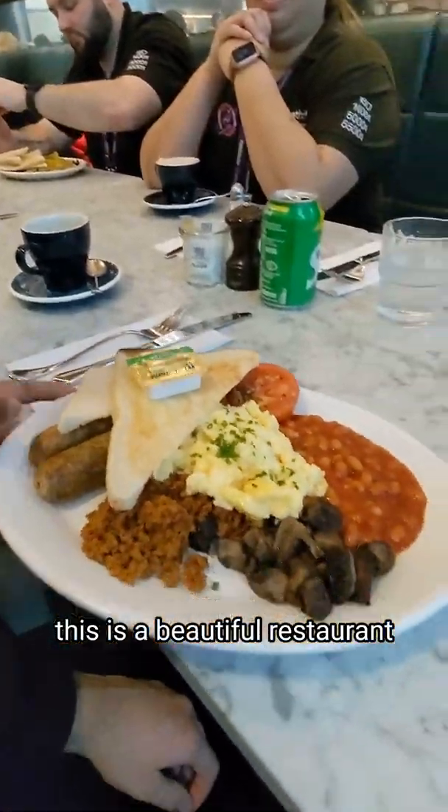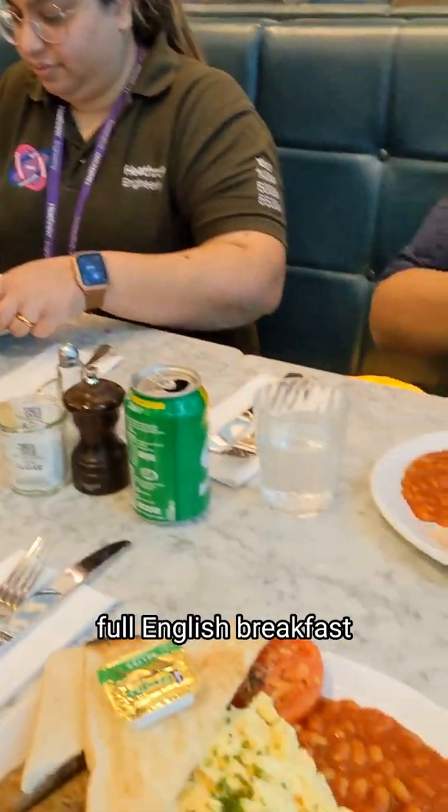This is a beautiful restaurant that's just opened up. Look at that — a full English breakfast. Absolutely amazing, and fully vegan.